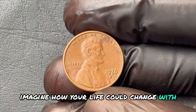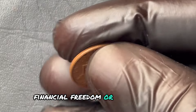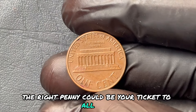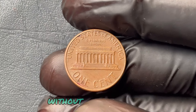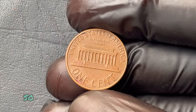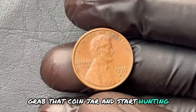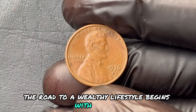The market for these rare finds is booming, and demand isn't going anywhere. Every day, collectors snatch up high-grade error pennies, and the next one could be yours. Imagine how your life could change with one coin — whether it's travel, financial freedom, or a luxurious lifestyle, finding the right penny could be your ticket to all of it. Don't just leave your fortune lying around. Grab that coin jar and start hunting, because sometimes the road to a wealthy lifestyle begins with a penny.